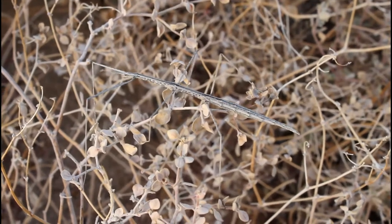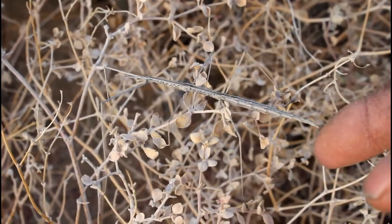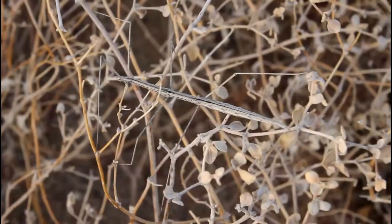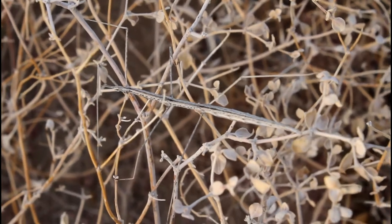The walking stick is here on the plant. Can you see it? I'm going to help you to see it. He's even more camouflaged now — he's lower in the bush. Can you see him now?